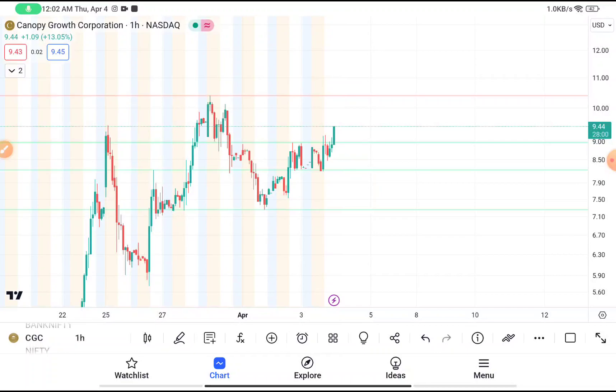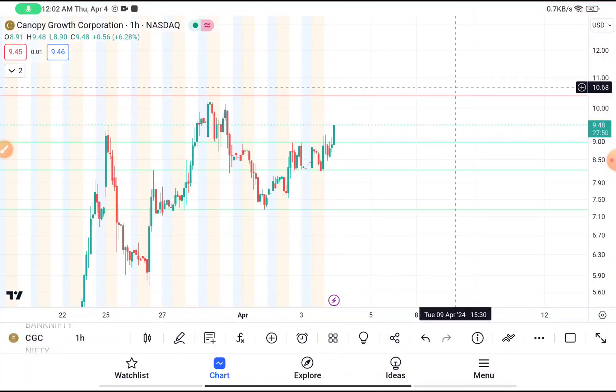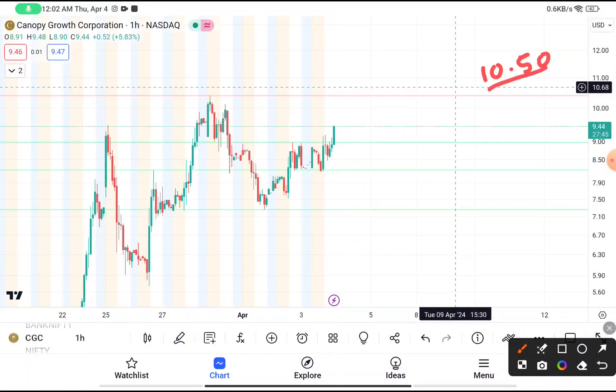Here you have clearly seen that CGC was traded near about $9.45, or you can say $9.50. If you want to buy this stock, you have to wait until it breaks $10.50. Once this stock clearly gives a breakout above $10.50 and closes on the hourly time frame, then you have to buy Canopy Growth Corporation with your stop loss near about nine dollars.